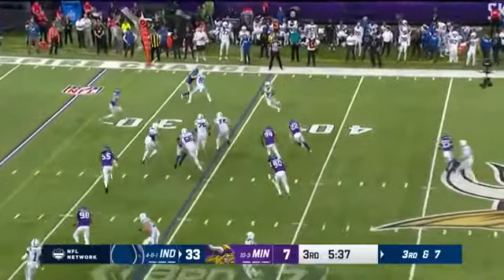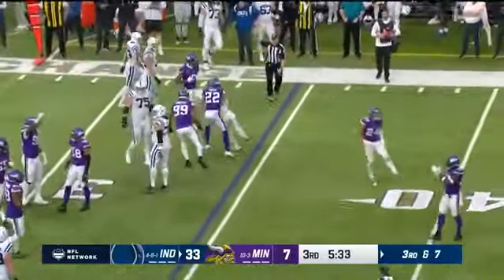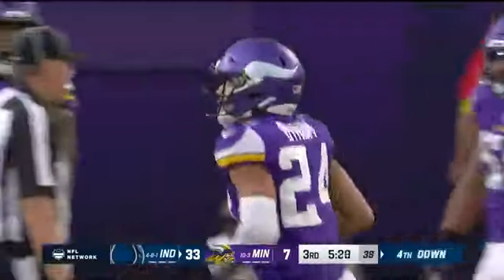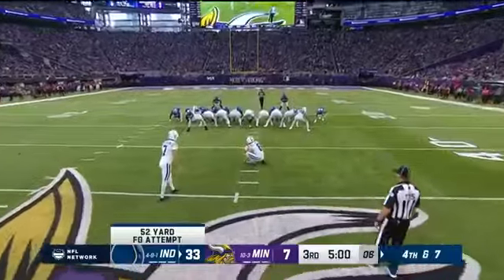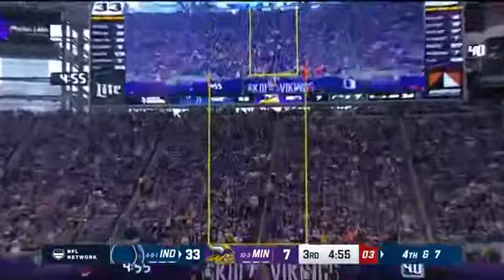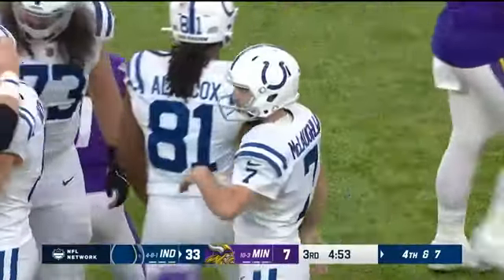Ryan brings the pressure right to Pittman and he's not gonna get there — what a tackle. Quickly towards the line of scrimmage, Cameron Bynum comes in, chops him down and sets up fourth down. He's already made four of them today from 26, 28, 49, and 27, and now from 52 yards out.